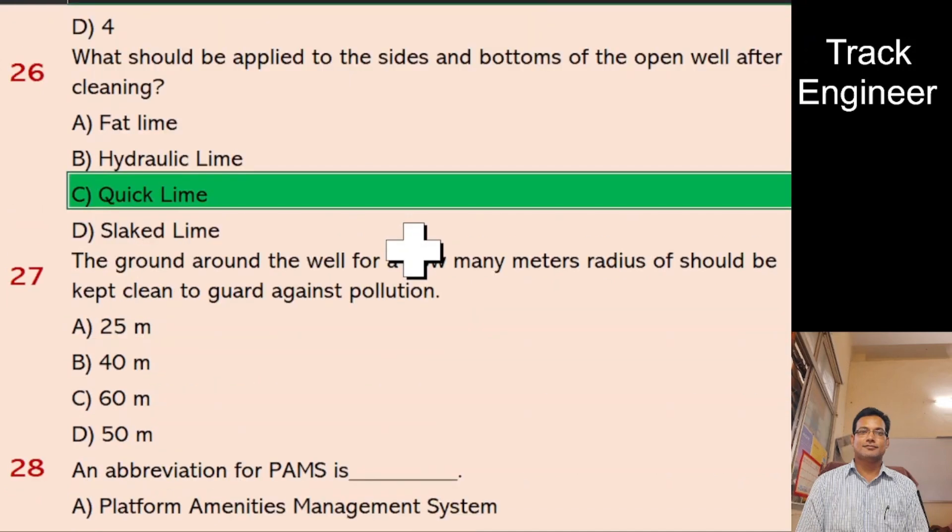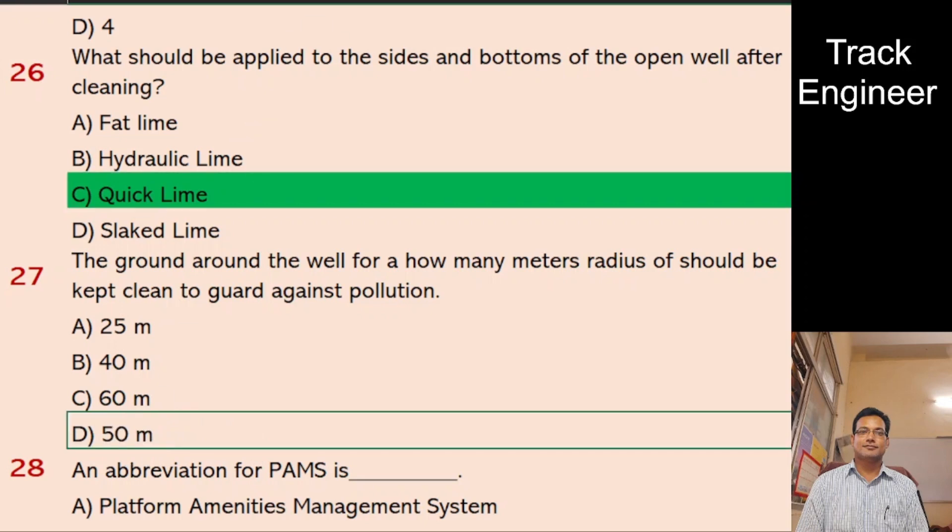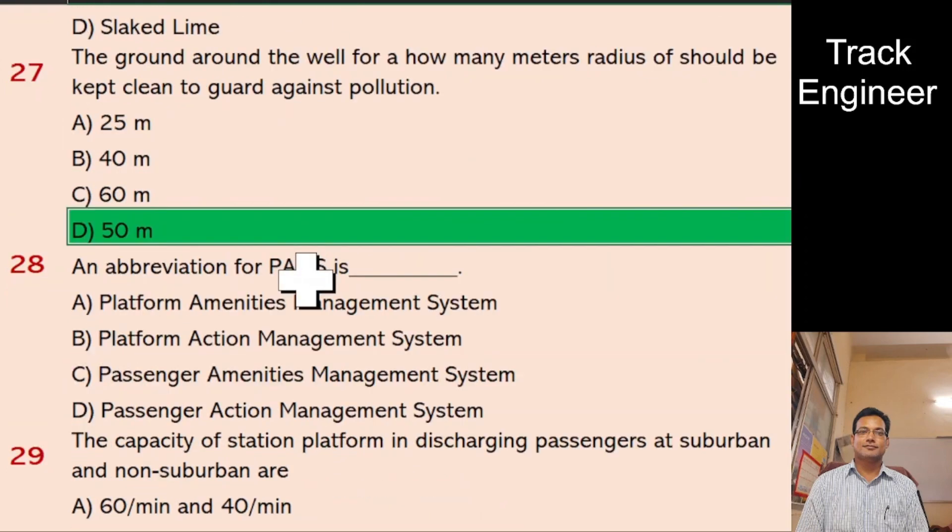Question 27: The ground around the well for how many meters radius should be kept clean to guard against pollution? A. 25 meters, B. 40 meters, C. 60 meters, D. 50 meters. And the right answer is 50 meters.